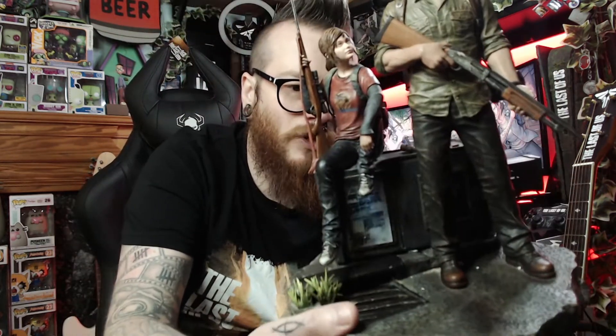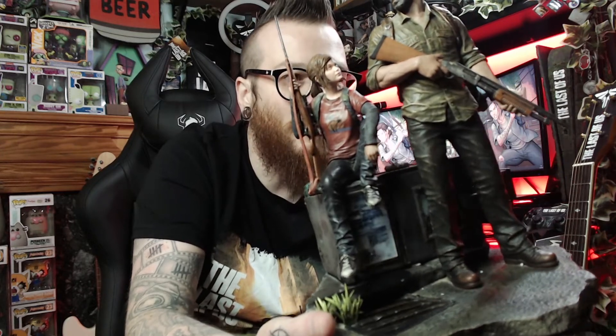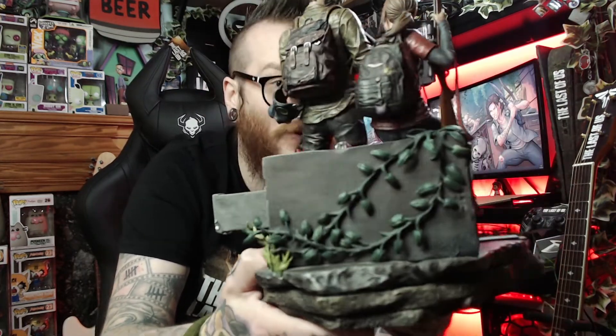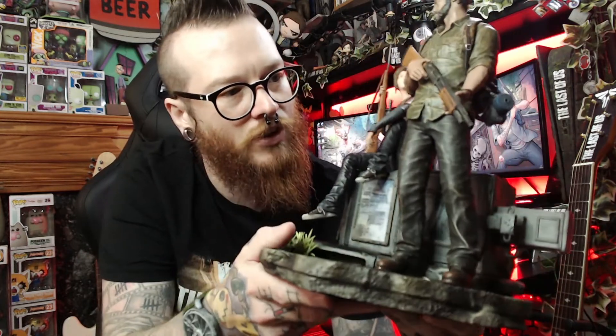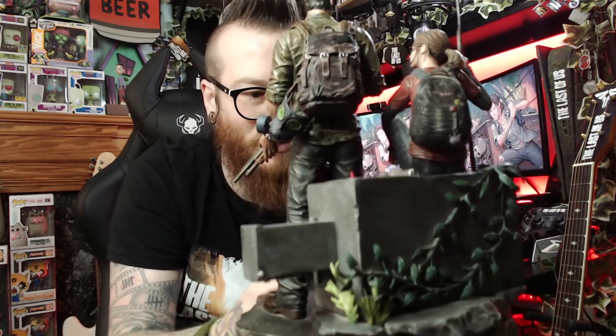We have Joel and Ellie from The Last of Us One, and for a 2013 collector's edition it's well-painted with fantastic attention to detail. I'd say this is better quality than the Last of Us 2 statue. I did hear complaints about that one's painting being a little flat. The details here are quite simplified — Ellie's Converse aren't heavily textured — but it's very good, especially for a nearly 10-year-old collector's edition.